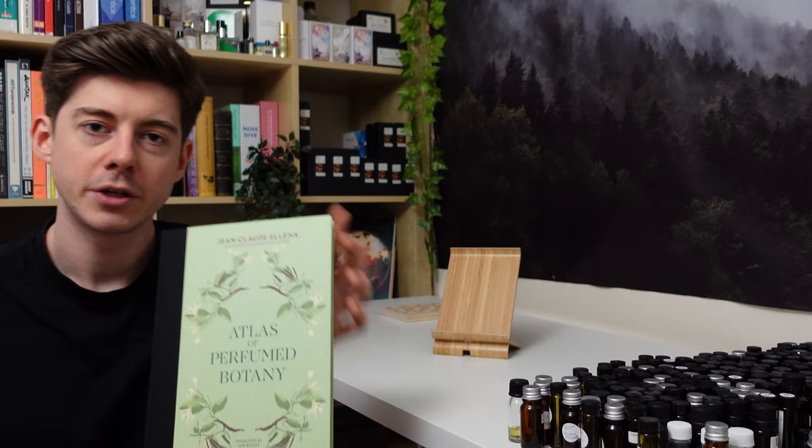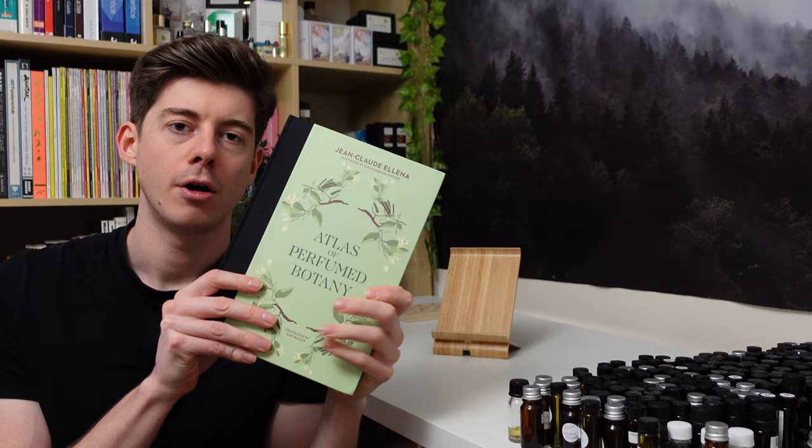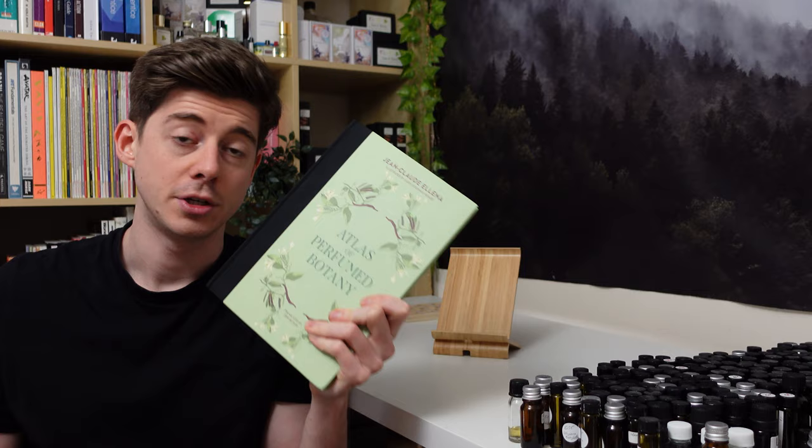Today I'm going to be doing another book review, and today's book is The Atlas of Perfumed Botany by Jean-Claude Elena. This is a pretty recently released perfumery book, only released last year in 2022, and it's a new book by Jean-Claude Elena, who is my favourite perfumer.